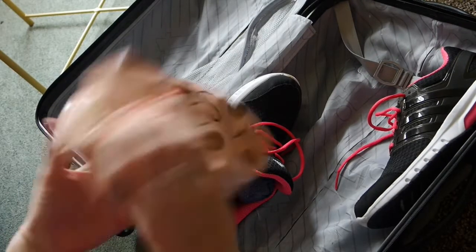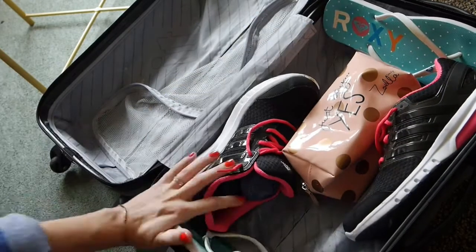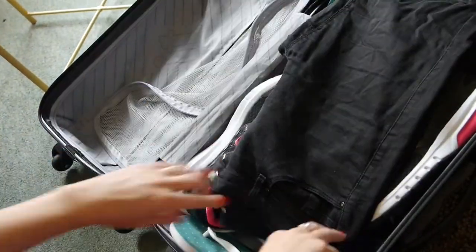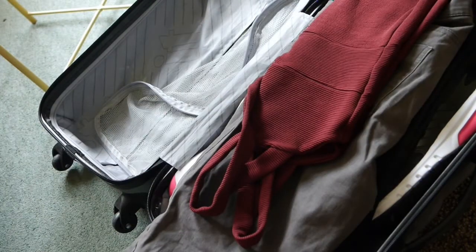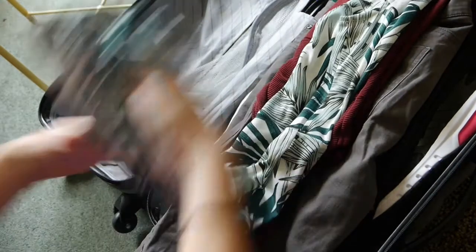When it comes to packing your case, make sure your shoes and heavy items are placed at the bottom, and then it's simply a case of filling in the gaps. Try rolling, folding, and overlapping your clothes to maximize every inch of space in your case.